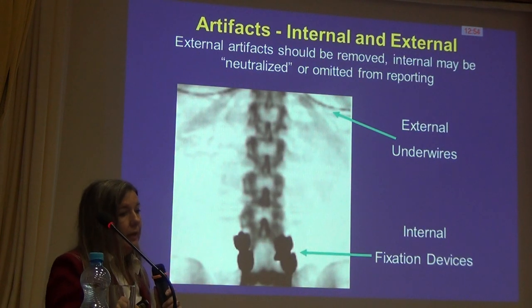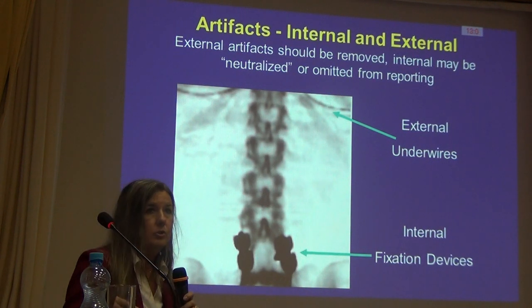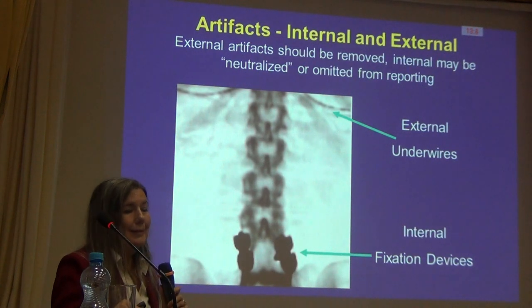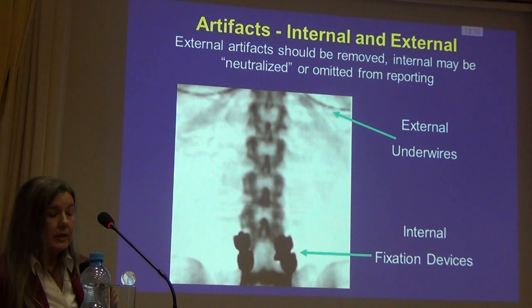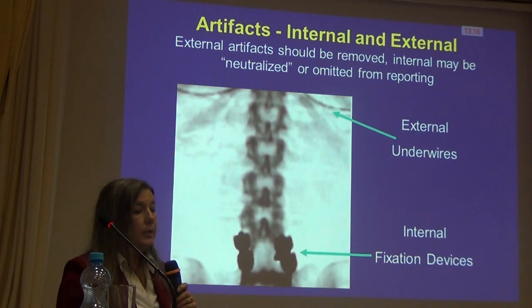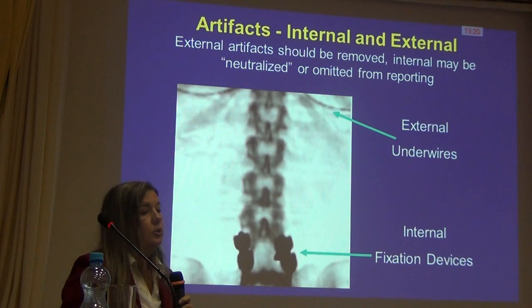There are some things we cannot remove. We could remove underwires, but we're not going to be able to move surgical hardware. The best we can do is elect not to report that vertebral level. From a technology standpoint, we can acquire the scan, but from a reporting standpoint, our interpreter will only report the values between L1, L2, and L3, because the metal is negatively impacting the measurement at L4.